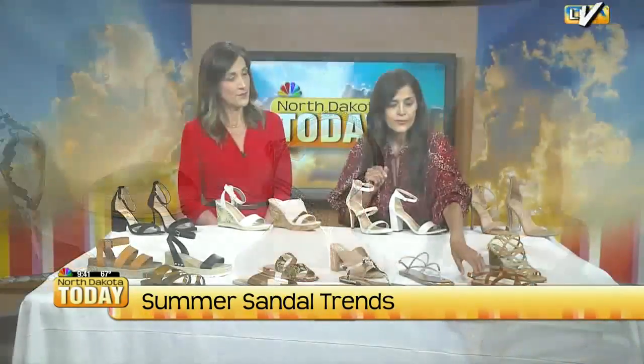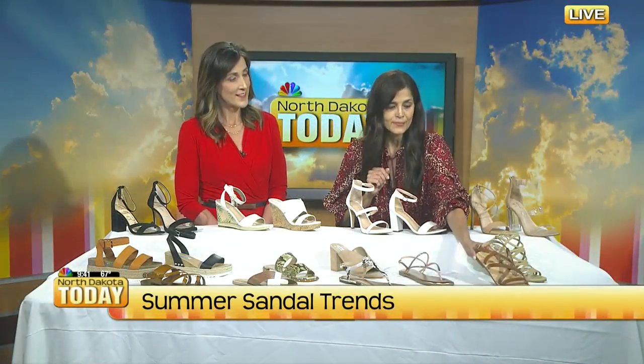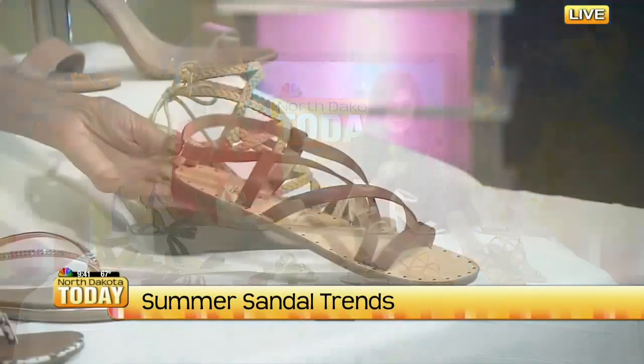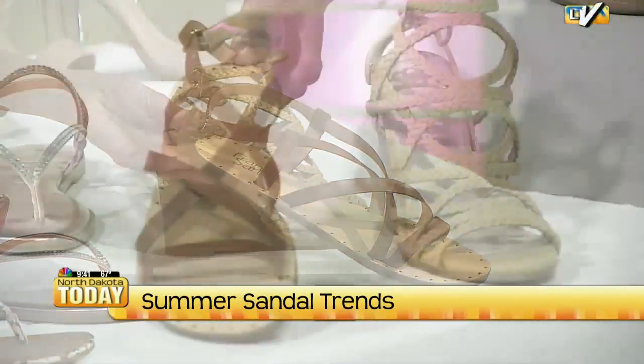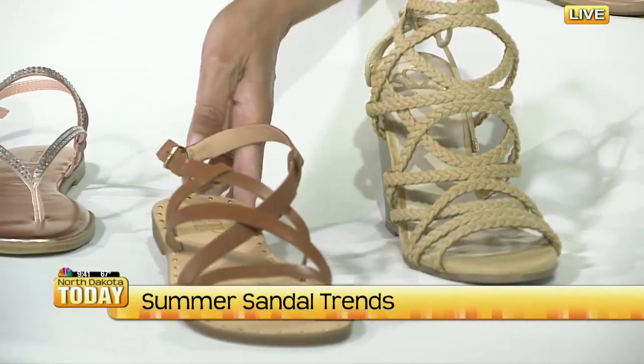And then, in Franco Sarto, this pair is really great. It's tan, and it's got the little grommet detail, which you can see in the front. I think those are awesome.